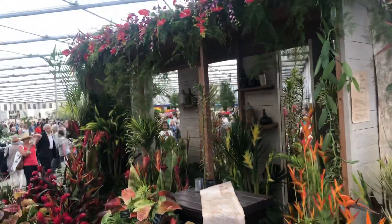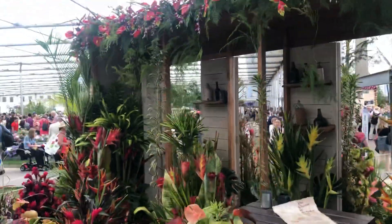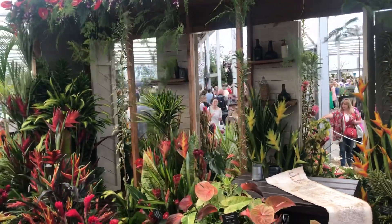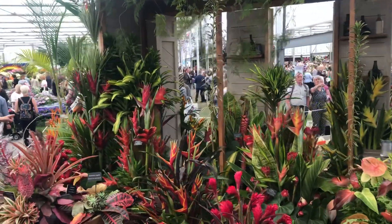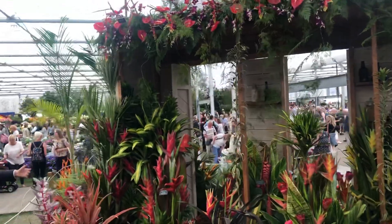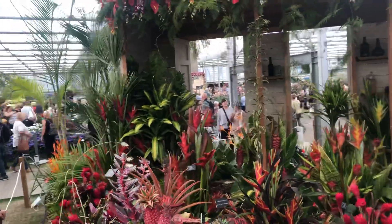This is the front of the exhibit. This was actually featured on the movie scene last night. So if you go to my channel, you'll be able to see that piece of footage.